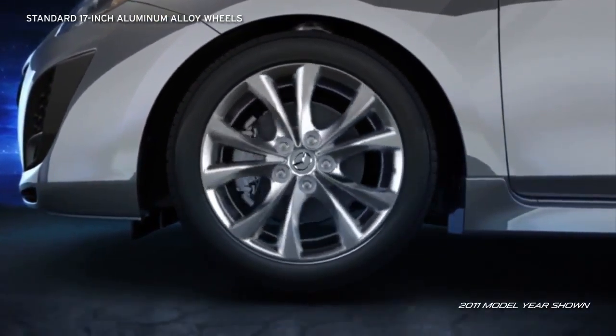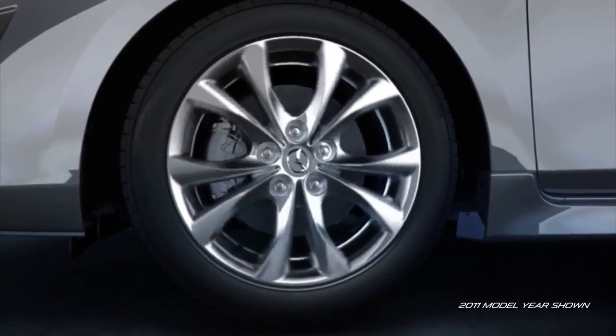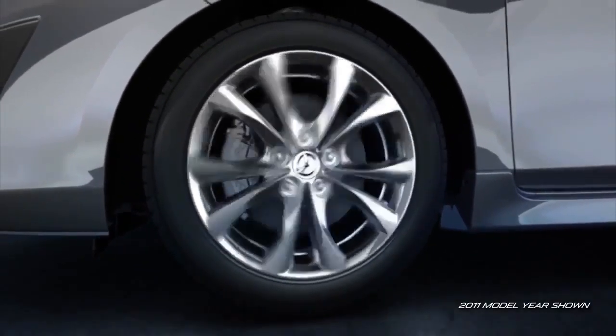Lightweight 17-inch aluminum alloy wheels add performance and attitude, while the wide low-profile all-season tires help grip the road in almost any weather.